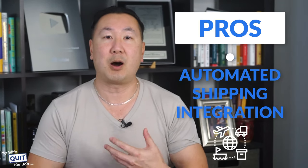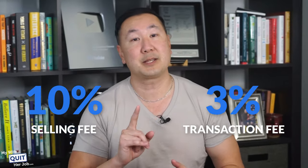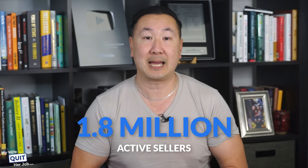Here are the pros of Depop. It's actually very user-friendly — the website and the app have a minimalist yet quirky design, and it's really easy to list and navigate products. There's also automated shipping integration that helps sellers in the US and the UK ship. Here are the downsides though — the commission fee is pretty high. They charge a 10% selling fee plus a 3% payment transaction fee. There's also a lot of competition — they have more than 30 million items on their platform with 1.8 million active sellers.